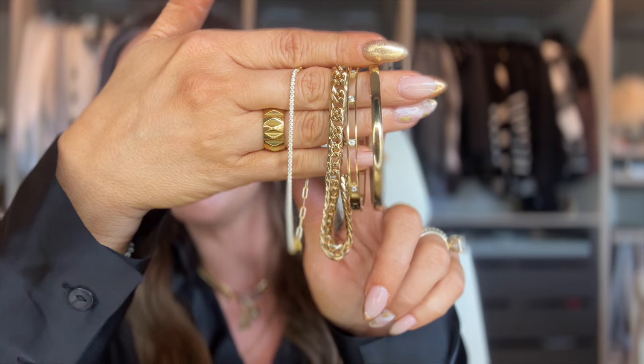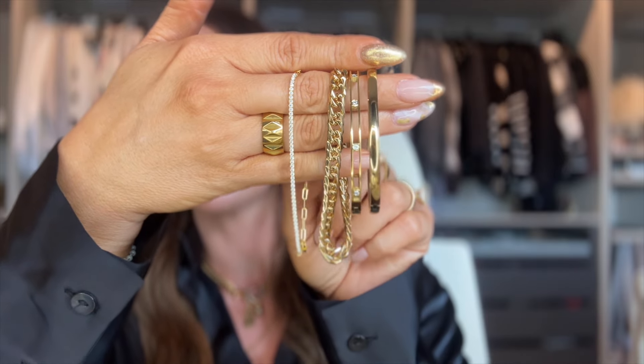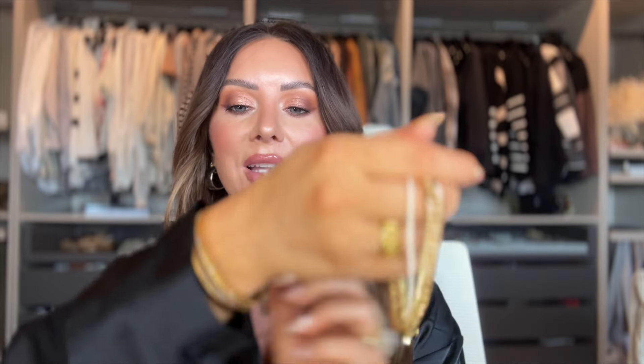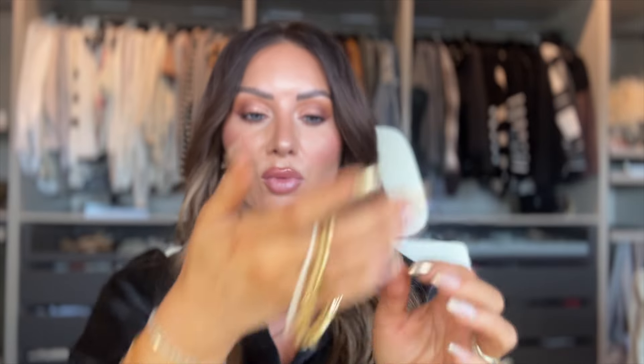The first set is called the Chain Gold Bracelet Stack — it's $155 and you get four bracelets. You have two bangles: one is solid, one has a little cubic zirconia. There's also a gorgeous chain and a cute little tennis bracelet. I love that the bangles are smaller because I have smaller wrists, and they open and close really nicely — not super big, just dainty.